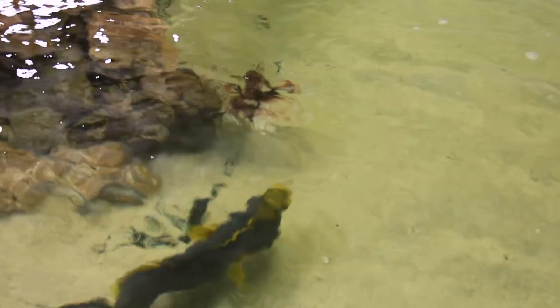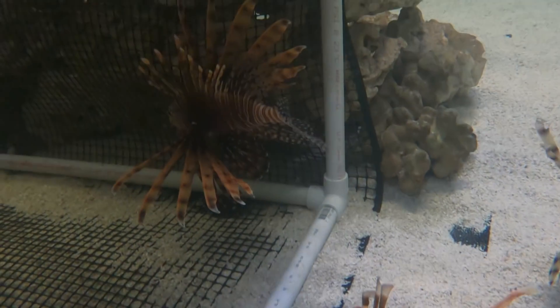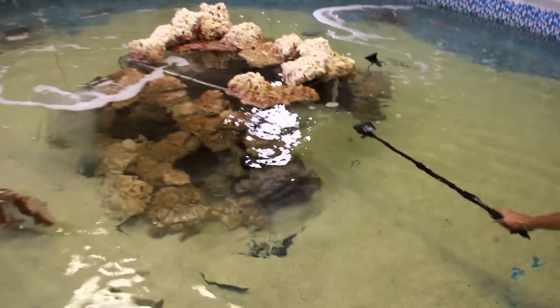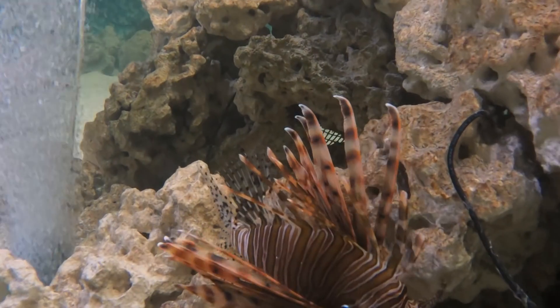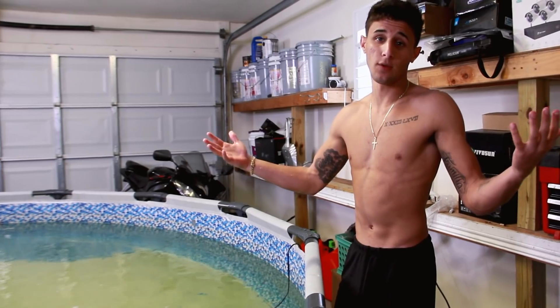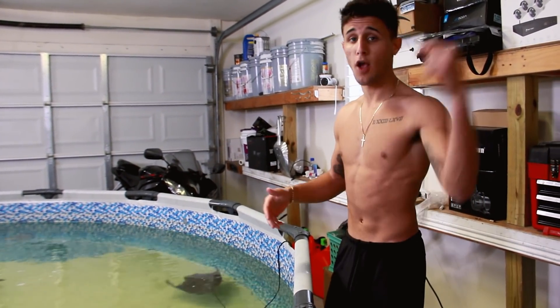Boom, he's in! Right into the cave he went with the bumblebee grouper. Once he gets used to the pond and knows where his surroundings are, comment down below a name for our new lionfish — something crazy. He's a lionfish, so maybe like Simba or something. Comment down below and let me know, because he's going to be a big part of the channel.